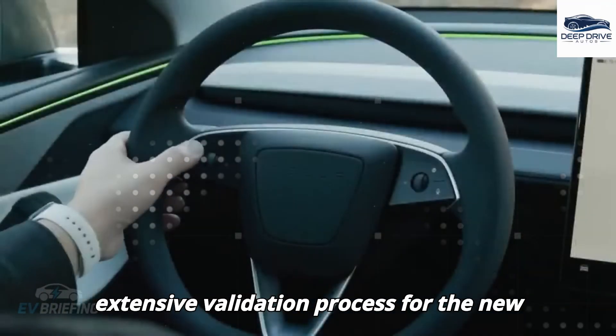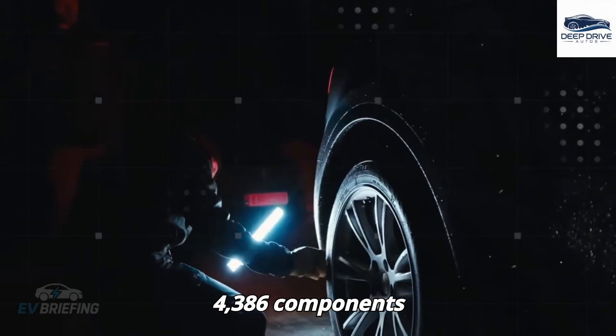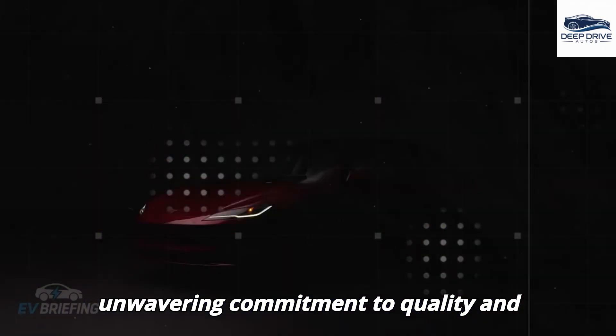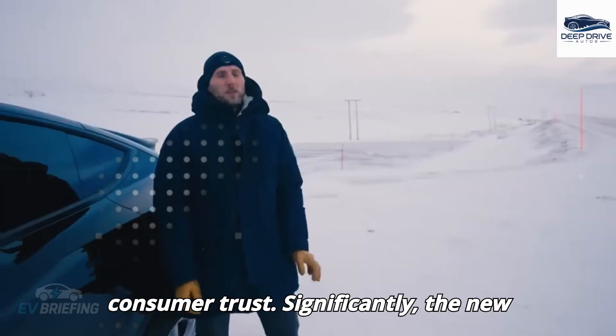The extensive validation process for the new model involves assessing a total of 4,386 components alongside 96 additional safety scenarios. This thorough approach reflects Tesla's unwavering commitment to quality and safety, extending beyond the minimum legal requirements, thus ensuring consumer trust.